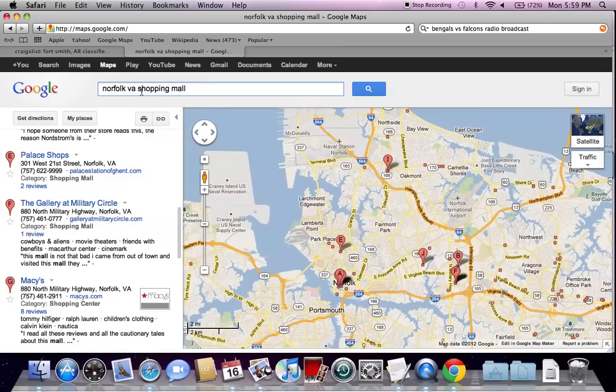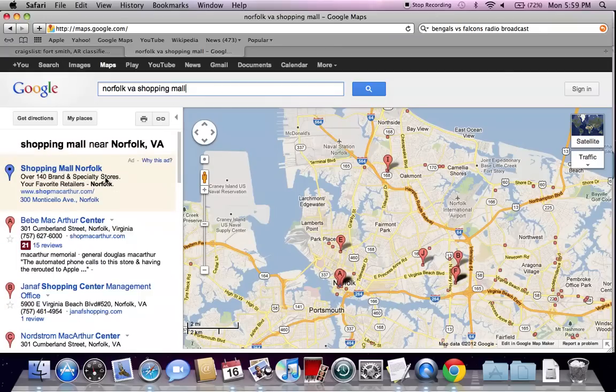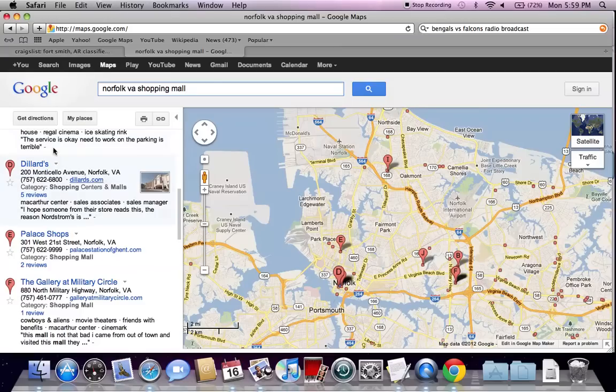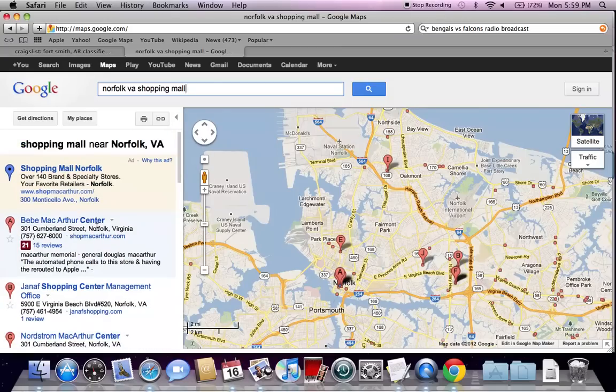I typed in Norfolk, Virginia shopping mall, and this is going to basically show you the shopping malls that are available. There are going to be some stores like Dillard's and some shops and stuff like that, but it will give you the shopping malls. Something interesting that Google is doing is they're putting a little number below some of the major shopping malls and major stores — this is the Google Plus local reviews. It's a number between 1 and 30, with 30 being the best and 1 being the worst.